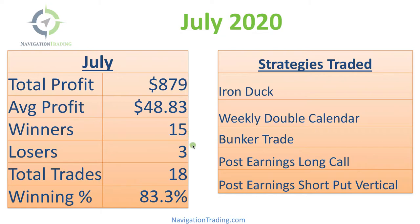We had 15 winners, three losers, 18 total trades, so a winning percentage of 83.3%. We traded five different strategies, including some iron ducks, weekly double calendars, a bunker trade which is a hedge that we use, a couple of post earnings long calls, and also a post earnings short put vertical. We are in the heat of earnings season.